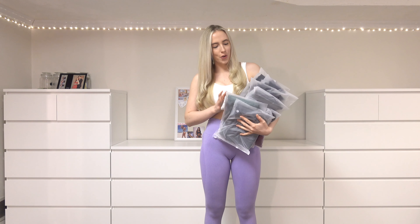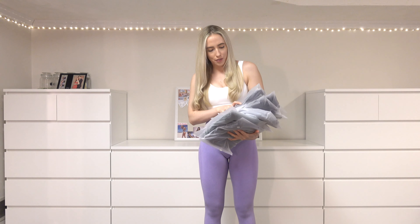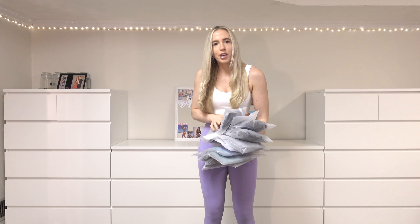Hey everyone, welcome back to my channel! I'm so happy you could join me for another video. I'm so excited for today's video because, as you can tell from the title, we're doing another try-on haul. I ordered from Navigation — well, my boyfriend bought me stuff for my birthday from Navigation — and this is what he ordered.